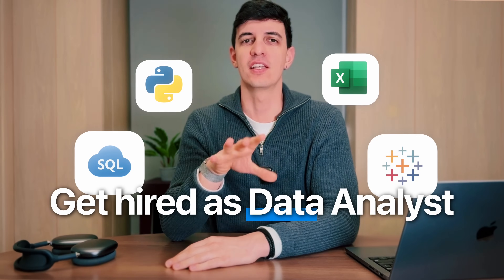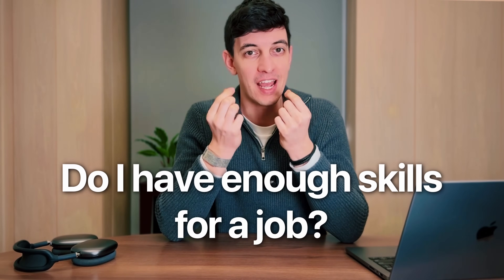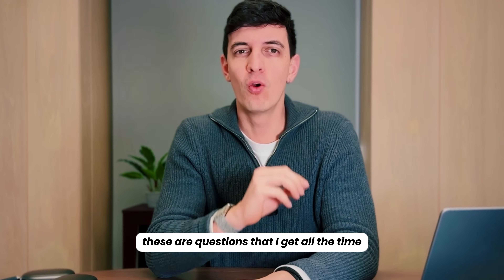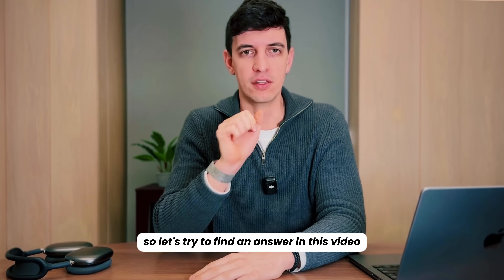How much SQL, Python, Excel, and Tableau do you need to know to get hired as a data analyst? How do you know if your skills are enough to land a job and perform well in your role? These are questions that I get all the time, so let's try to find an answer in this video.